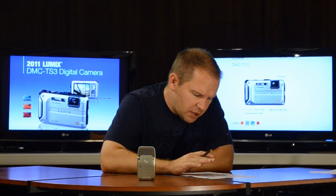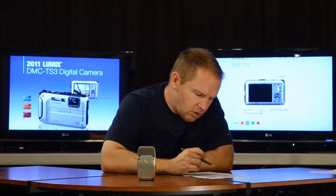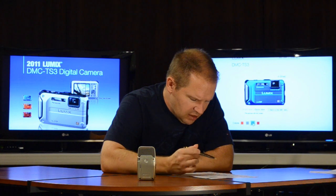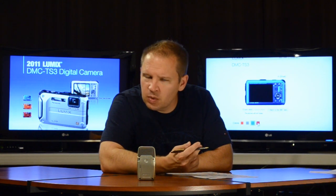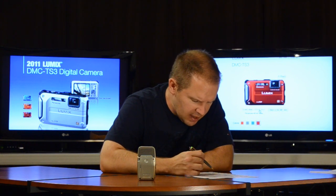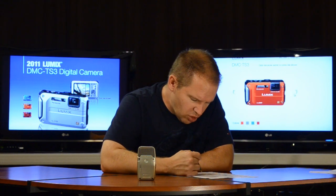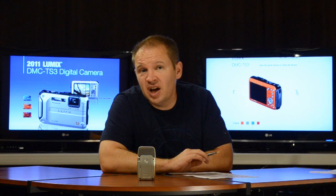For movie recording, it uses the AVCHD codec — I believe a light version. You can shoot 1920 by 1080 at 60i, or 1280 by 720 at 60p if you want progressive. The ISO range goes from 1600 up to 6400, which is higher than the Nikon.